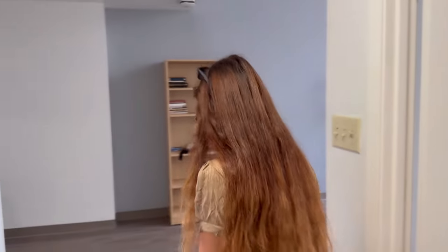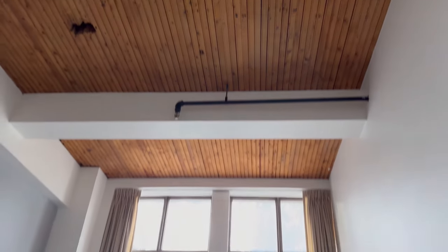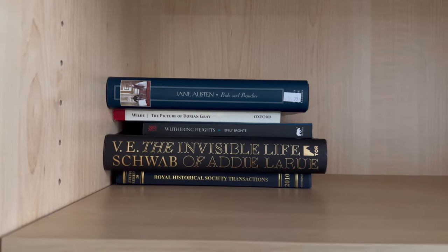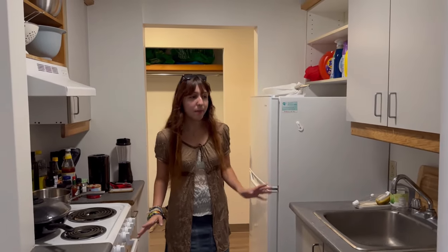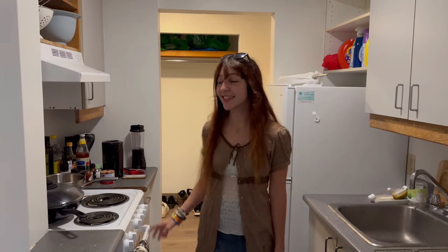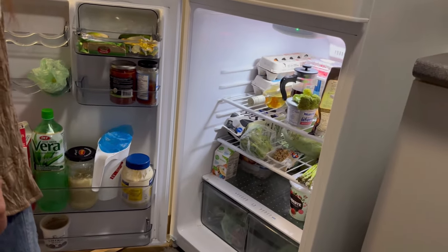Next is the living space — a living room with really big windows and great natural lighting. The apartment came with a couch, table, lamp, bookshelf, kitchen table, and chairs. They had to buy pots, pans, and groceries themselves, but the fridge is really spacious. Three people live there and they have a lot of room.